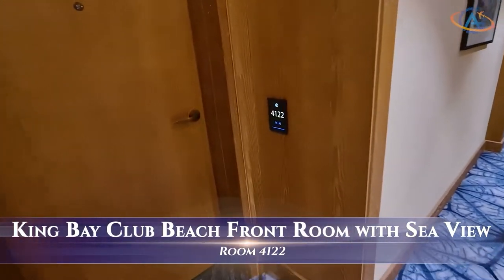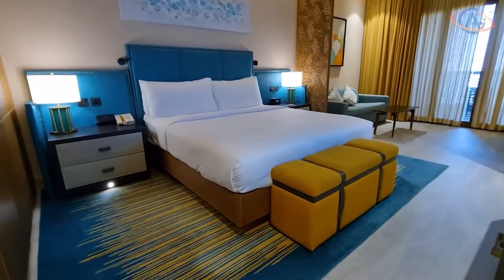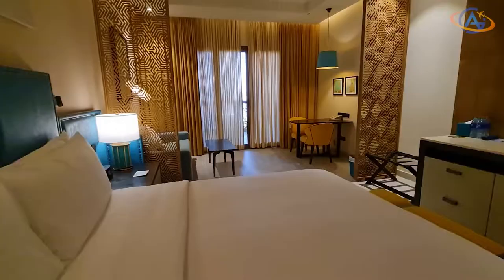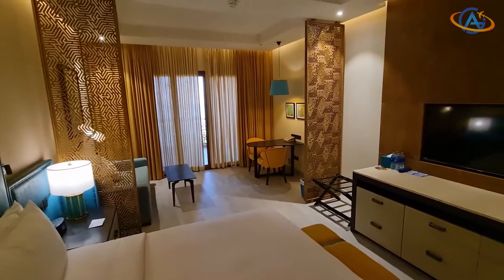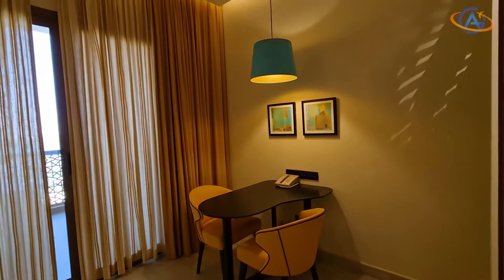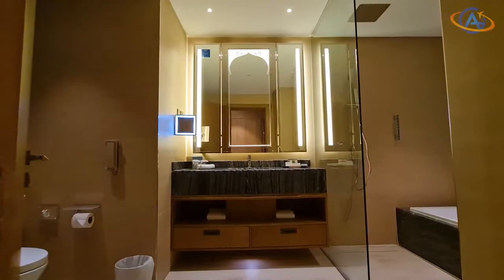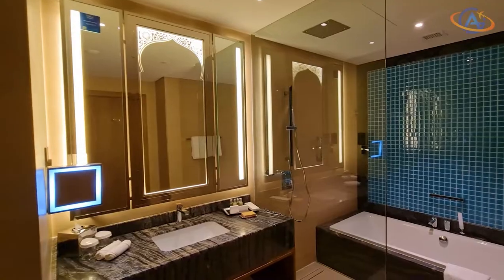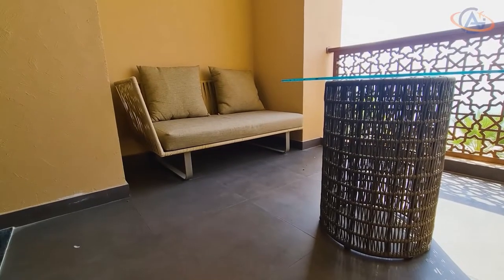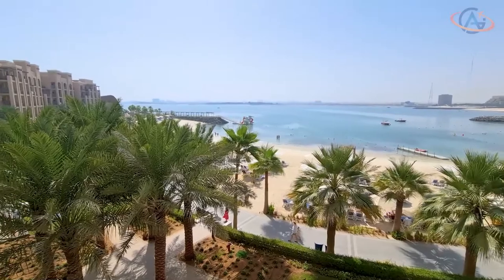We received an awesome upgrade to a King Bay Club beachfront room with sea view. The clear benefit of those rooms is that they are modern and up to date. You'll have a coffee machine and a small selection of suite choices in the minibar. I like this room design as it is really happy and colorful, and with all those seating possibilities, the room has something of a small junior suite. The bathroom has a great and modern design with plenty of space — a combined walk-in shower and bathtub area, and all the amenities you might dream of. And finally, the highlight of the room: the balcony offering an astonishing view of the beach and the sea.